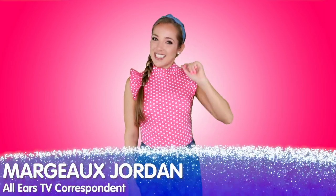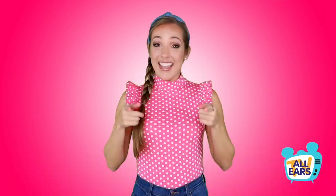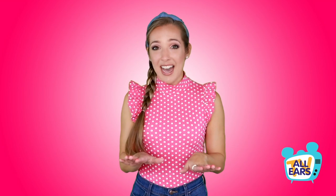Margo Jordan here with All Ears TV, ready to share the latest Disney travel tips. In this video, we're sharing 10 tips to prep you for any kind of weather in Disney World. Let's get started.